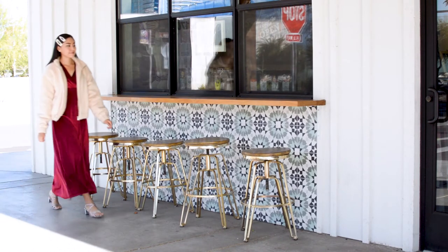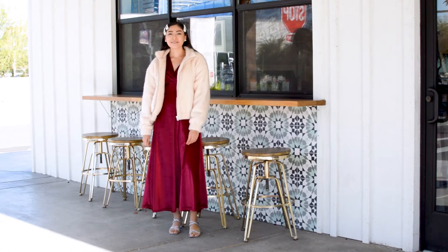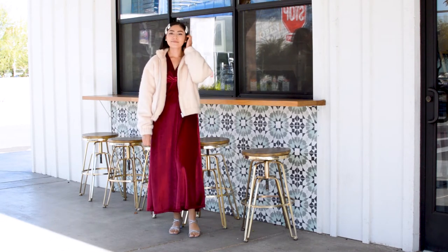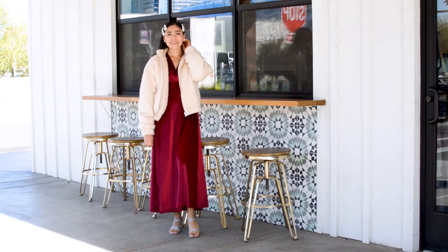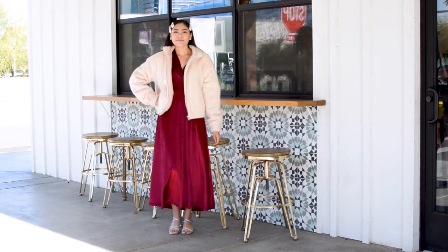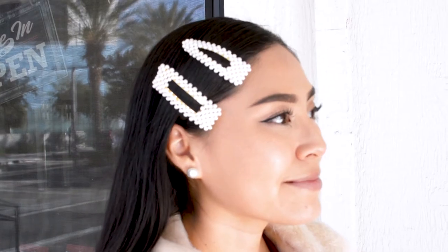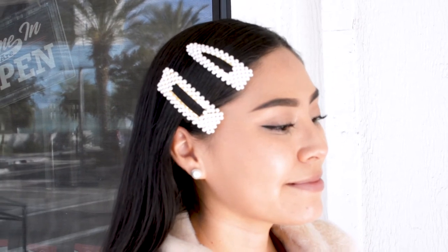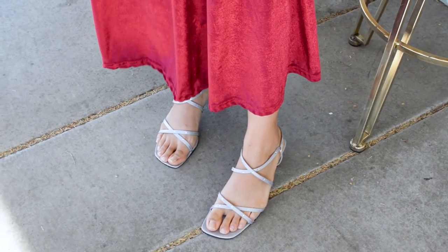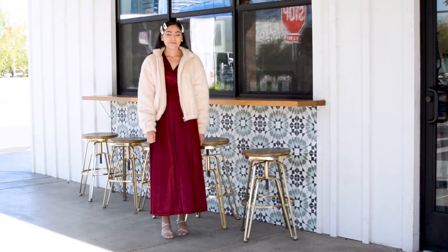For this trend, I decided to go for a more dressed up look and I think this outfit would be perfect for any holiday parties. I am wearing this beautiful velvet dress with my teddy jacket, and yes, it is as comfortable as it looks. I accessorized with pearl hair clips and earrings and they definitely make a statement. For my shoes, I am wearing strappy kitten heels. I can't wait to wear this to my next holiday get together.